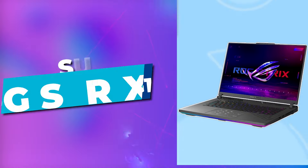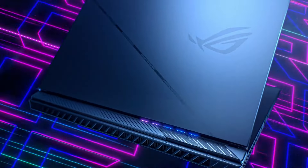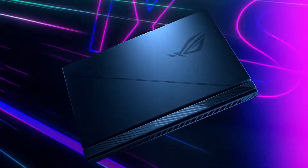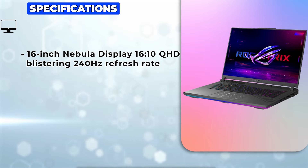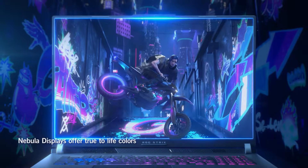Introducing the Asus ROG Strix G16 2024, a beast cloaked in eclipse gray, boasting a 16-inch Nebula display that's not just any screen. It's a window to other worlds with its 16:10 QHD at a blistering 240Hz refresh rate. But that's just the beginning.